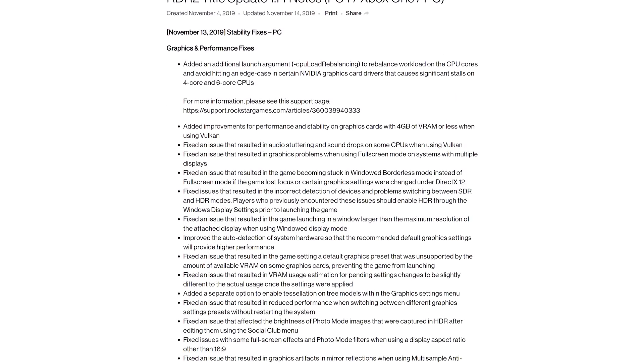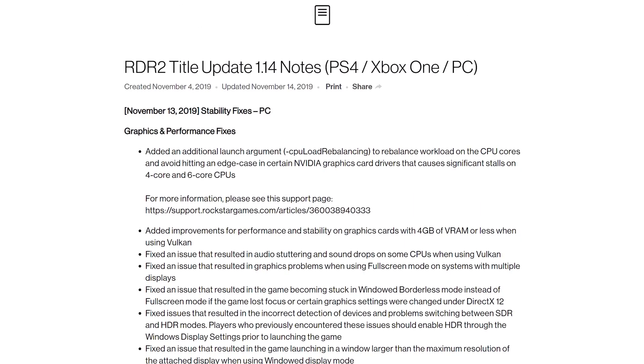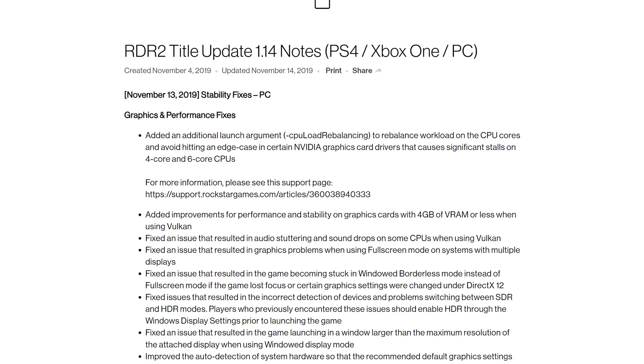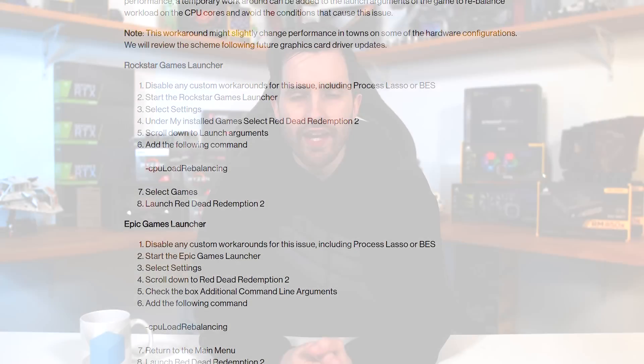Rockstar are finally getting around to fixing Red Dead Redemption 2 — probably could have done that before launch, but a couple of weeks after is as good as it's going to get. A patch released a few days ago claims to have solved the stuttering and performance problems that some users were facing. Title update 1.14 includes an incredibly long list of changes and fixes, with the key one being that Rockstar have added an additional launch argument to rebalance workload on CPU cores and avoid hitting an edge case in certain Nvidia graphics card drivers that causes significant stalls on 4-core and 6-core CPUs. This isn't enabled by default, but adding the CPU load rebalancing launch argument may help. I didn't experience much stuttering myself with either the DirectX 12 or Vulkan options, aside from plenty of crashes.